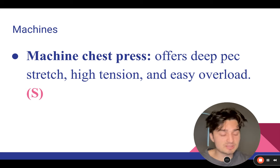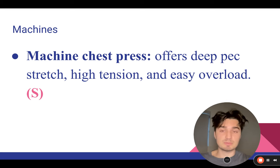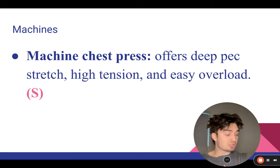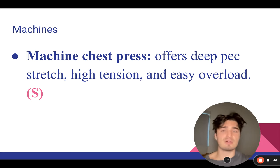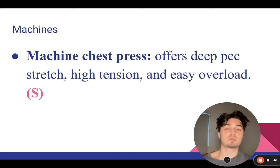That can be the hammer press, prime press, seated incline press, Smith machine press, or a classic flat machine press — any machine chest press in my opinion gives you the best bang for your buck. It offers a deep pec stretch, high tension, constant tension throughout the movement, full range of motion, and you can easily overload it — just put the pin lower or add more plates. As an advanced lifter you can make slow, incremental weight increases which the machine chest press allows.